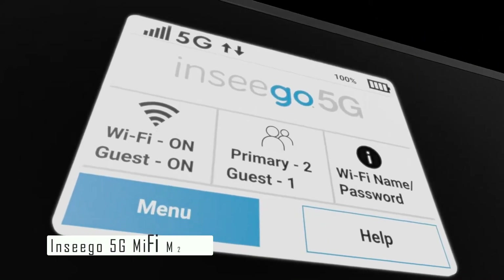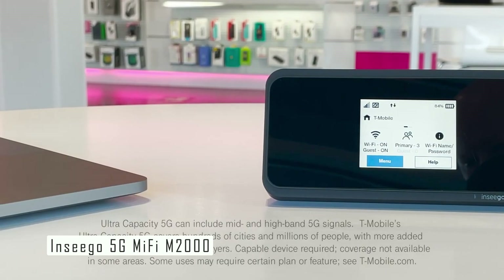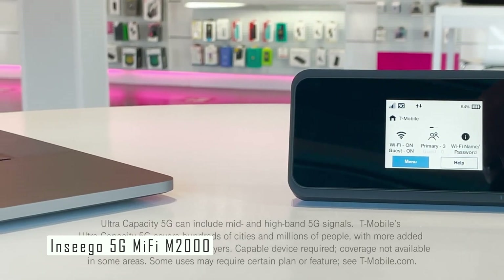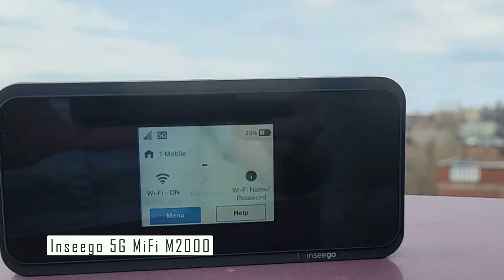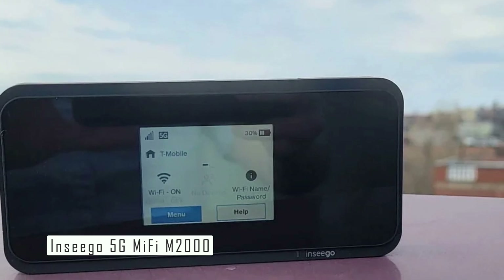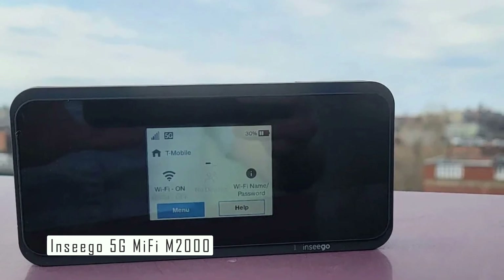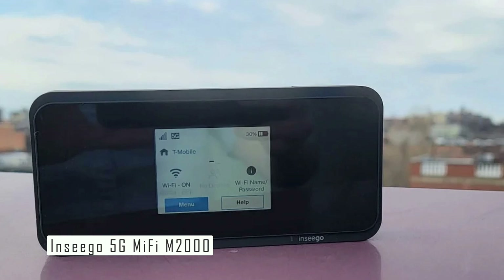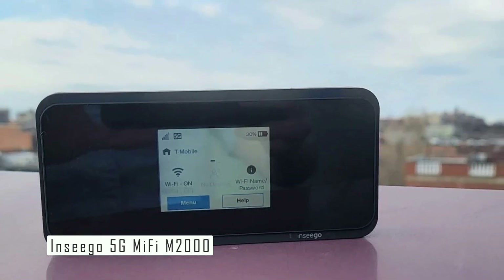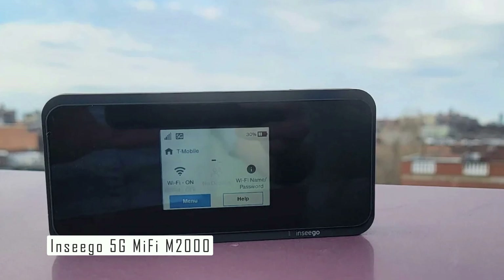The number two spot on my list is the Nsego 5G MiFi M2O. The Nsego 5G MiFi M2O is a powerful and portable hotspot that lets you connect up to 30 devices to T-Mobile's 4G and 5G networks. It supports download speeds of up to 2.5 Gbps and upload speeds of up to 316 Mbps, which means you can enjoy blazing-fast internet on your laptop, tablet, smartphone, and more.